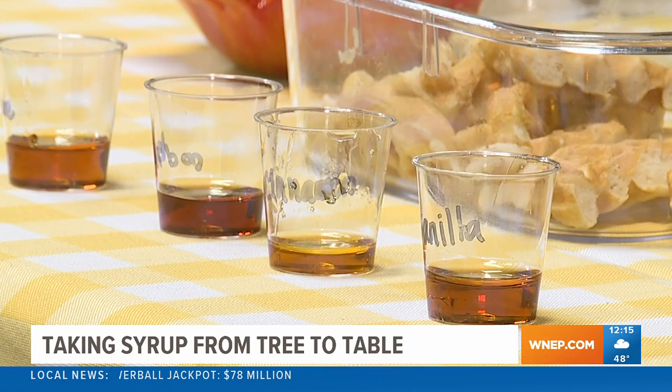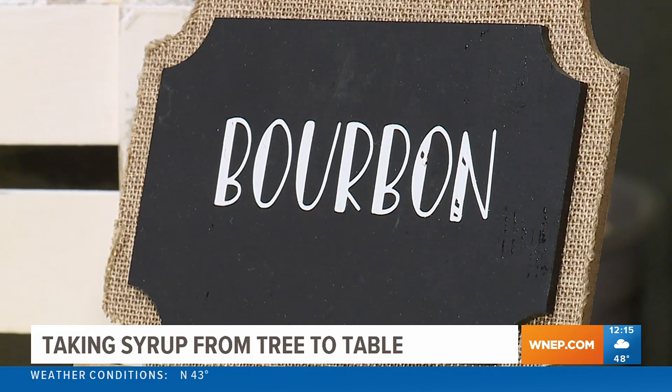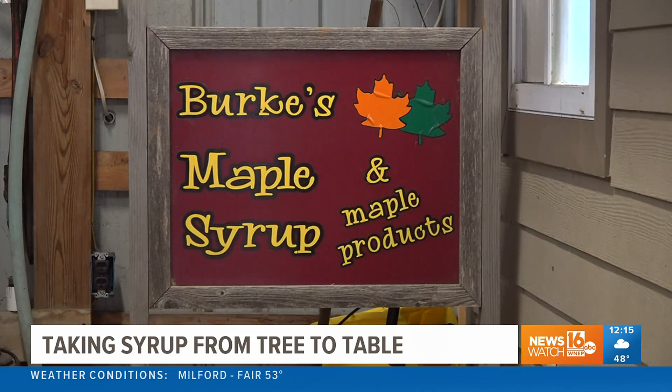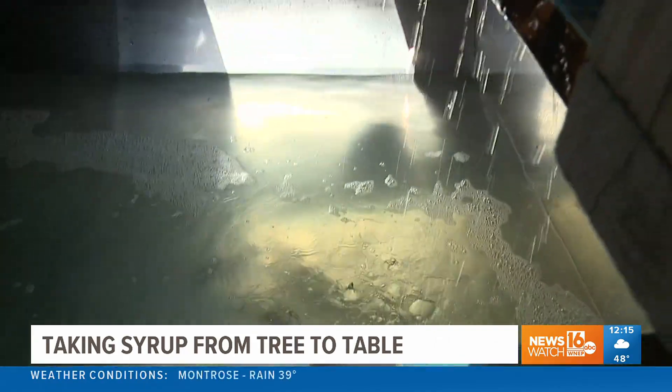This weekend, you can not only try the different flavors of maple syrup yourself, you can see how it all gets made. Streamside Maple is just one of the sugar houses you can visit as part of a weekend-long open house hosted by the Northeast PA Maple Syrup Producers Association. They'll go through the different equipment in their sugar house and will actually be producing syrup on Saturday around 11 o'clock.